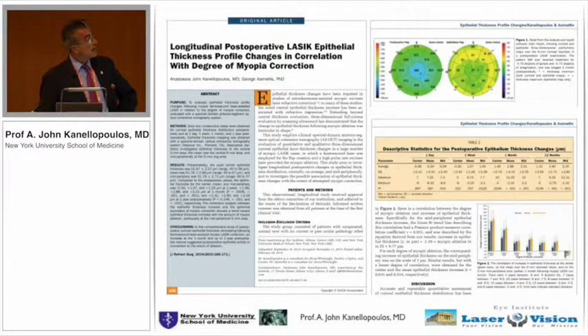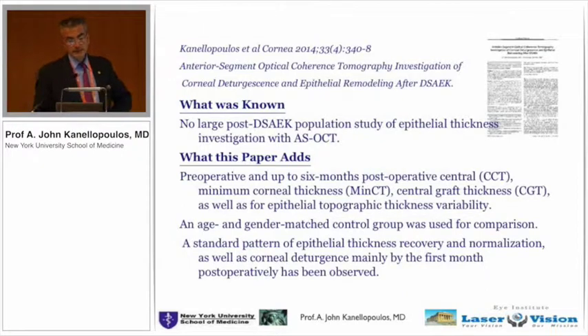If you're assessing quality of vision in a LASIK patient at night, you really have to have this picture in mind. I think every refractive surgeon today has to incorporate this technology in order to explain and help manage these patients' quality of vision. We even studied this in post-DSAEK patients.